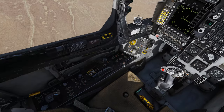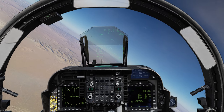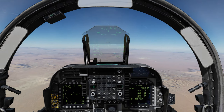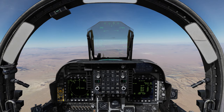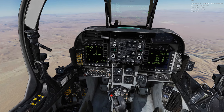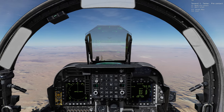Próximo do pré-contato. Com a última atualização do DCS aqui, o AV-8B vai se comportar da mesma maneira. Só nos aproximar ali e pedir pré-contato. Vamos fazer pré-contato.